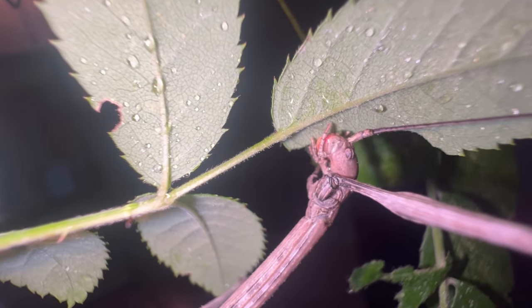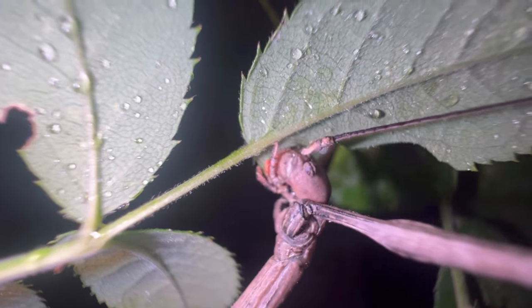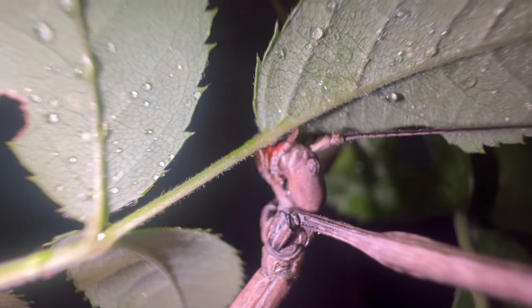Many species of stick insects typically feed on the same variety of plants. This may include oak, rose, bramble, ivy, eucalyptus, and so on and so forth. Some species are a little bit more restrictive in their diet, but the plants I just mentioned are ones that a lot of stick insects commonly feed on.